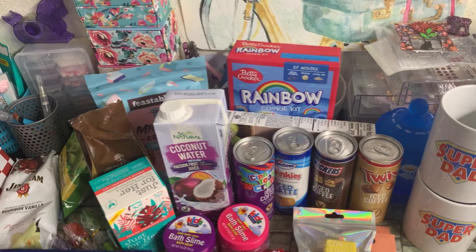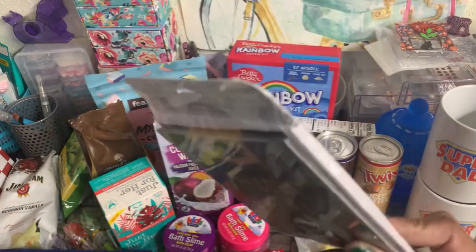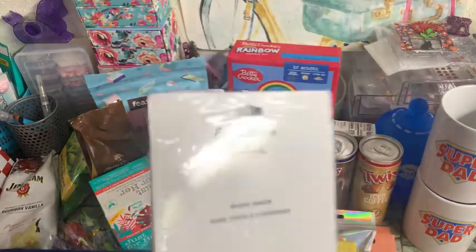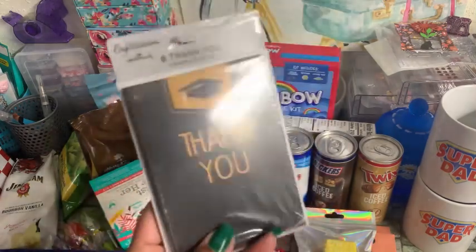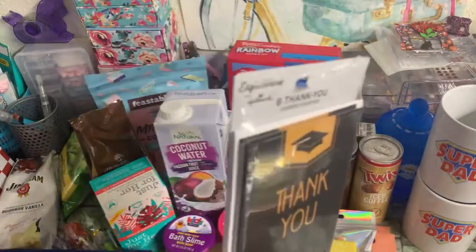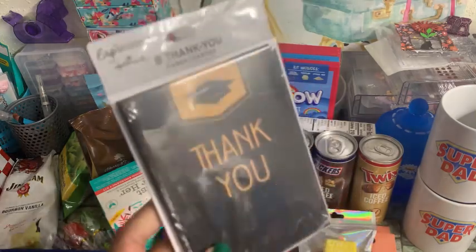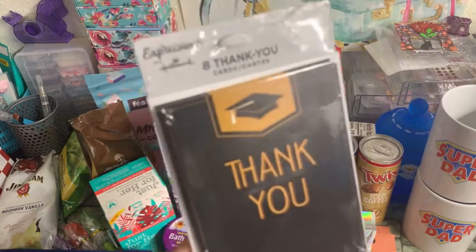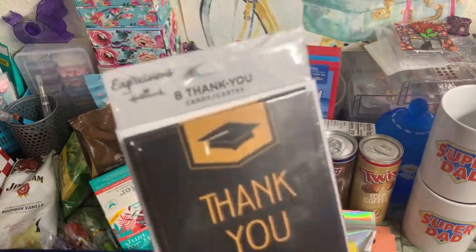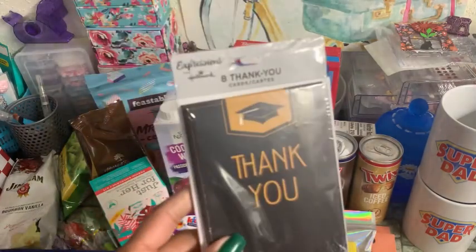Next, I picked up these graduation thank you cards — there are only eight in here, but I grabbed them so my girls can start filling these out. They do graduate this Friday from high school, and I'm happy, but it's sad too. I know I'm probably going to cry like a baby when I see them crossing that stage. But they're blank cards — they can fill them out to thank the ones who have been generous in giving them gifts and helping us financially these last couple of months getting them ready for prom and everything.